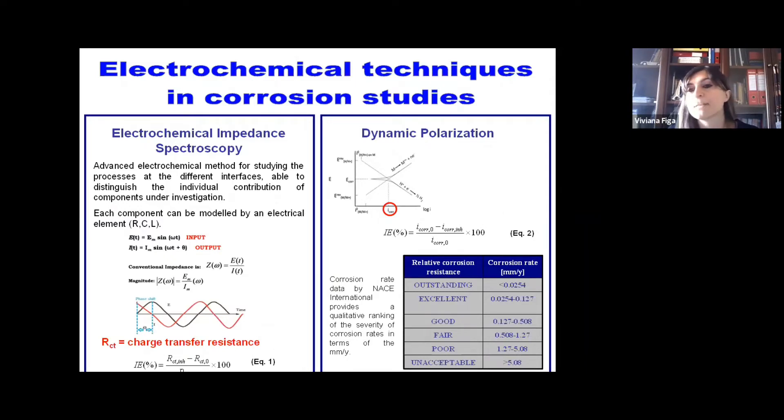Since corrosion is an electrochemical process, electrochemical methods are very appropriate for studying, estimating, and predicting the severity of the process. Electrochemical impedance spectroscopy is an advanced electrochemical method used for studying the processes occurring at different interfaces. Each process is modeled by electrical elements, and by fitting electrochemical impedance spectra of metals or alloys in corrosive medium, it is possible to obtain the charge transfer resistance, which is used for the calculation of inhibition efficiency.